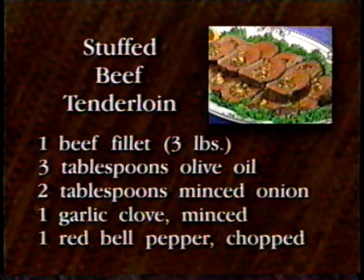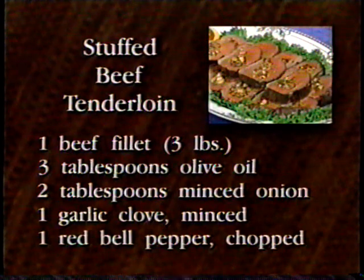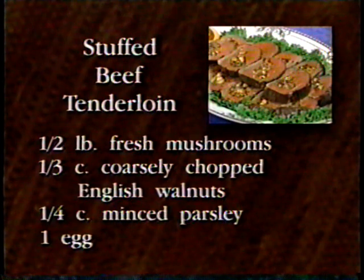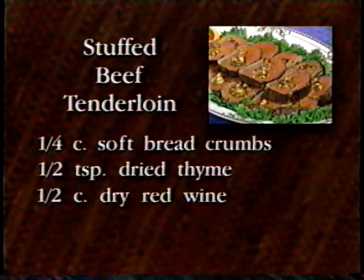Here are the ingredients: one whole beef fillet, approximately three pounds, trimmed and butterflied and at room temperature. Three tablespoons of olive oil. Two tablespoons minced onion. One garlic clove, minced. One small red bell pepper, chopped. One half pound fresh mushrooms, finely chopped. One third cup coarsely ground chopped English walnuts. One fourth cup minced parsley. One egg. One fourth cup breadcrumbs. One half teaspoon of dried thyme or one and a half teaspoons fresh. And one half cup of dry red wine.